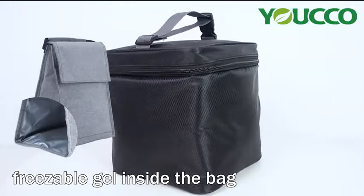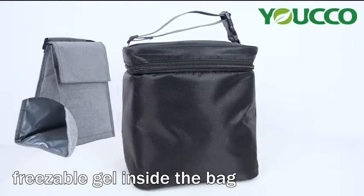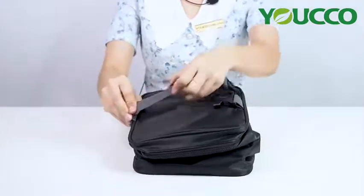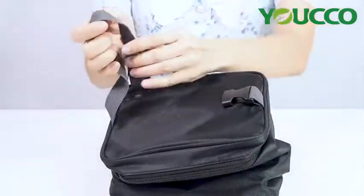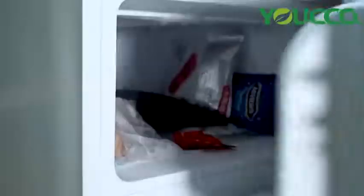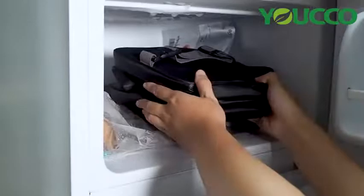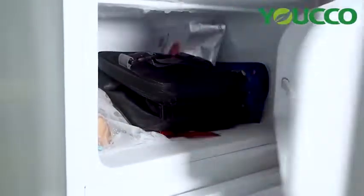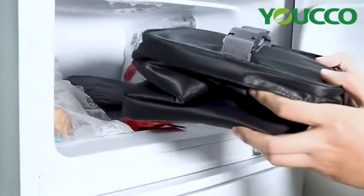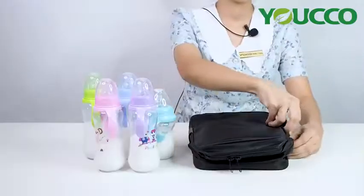There's freezable gel on the upper and bottom of the bag. Now let's see how it works. The bag is closed flat with the adjustable buckle, then goes into the freezer overnight. After several hours, the interior layers are completely frozen. Then it can be like a refrigerator all day.